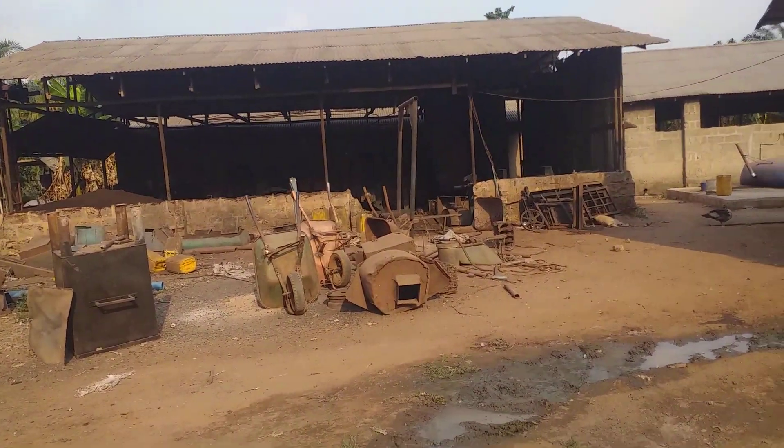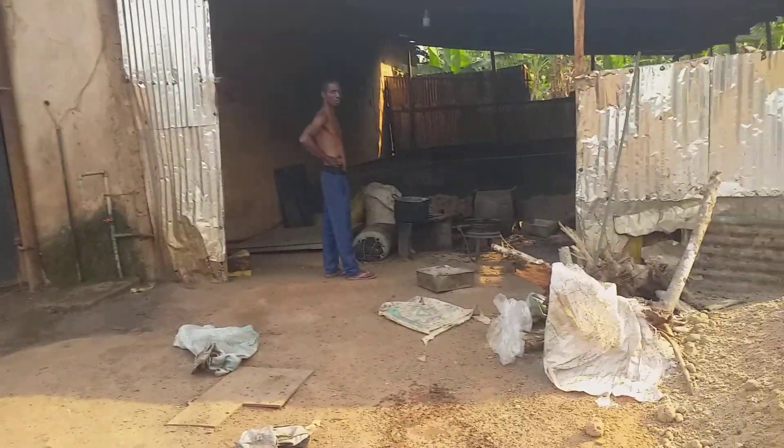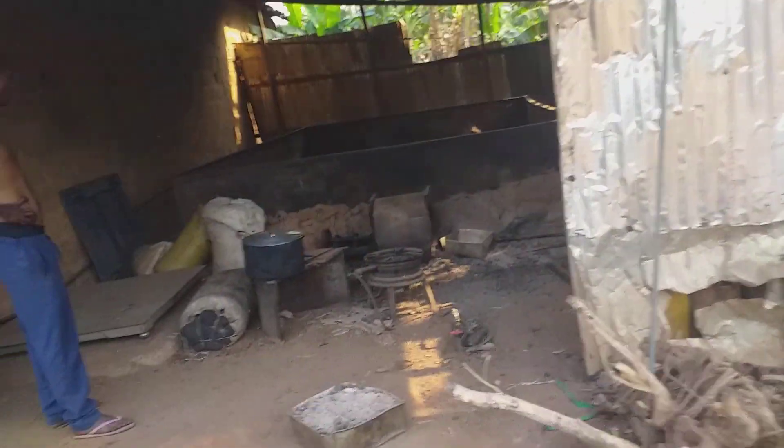Hello viewers, today is the 2nd of March 2023. We're here to talk about industrial application for biogas.